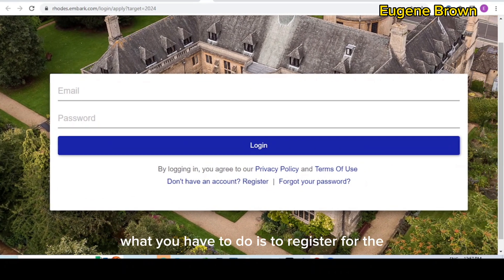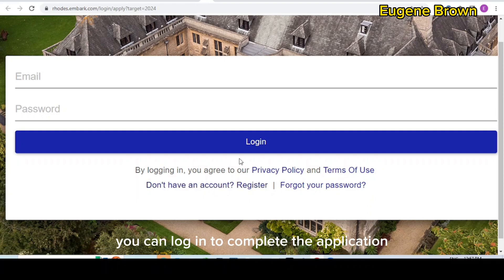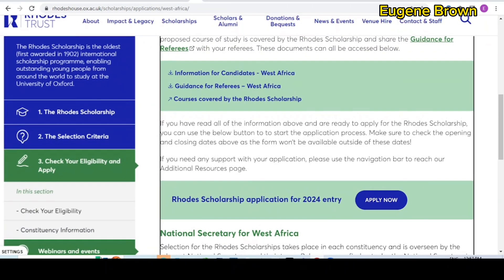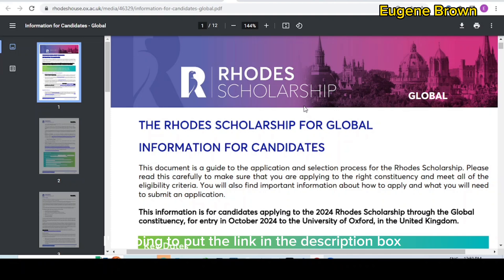Once you click the 'apply now' button, it takes you to the application portal. You need to register for an account — click 'I don't have an account,' register, and thereafter log in to complete the application. For this scholarship, you apply for the scholarship first. If you are selected and get the scholarship, you will then be invited to apply for admission into the University of Oxford. You don't have to worry about applying for admission separately — once you get the scholarship, you apply for admission and your application fee will be covered.